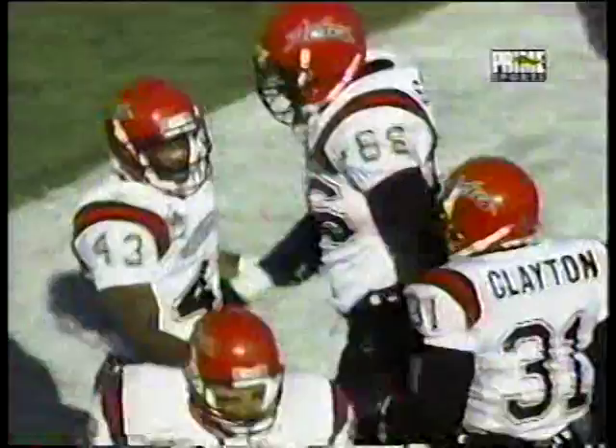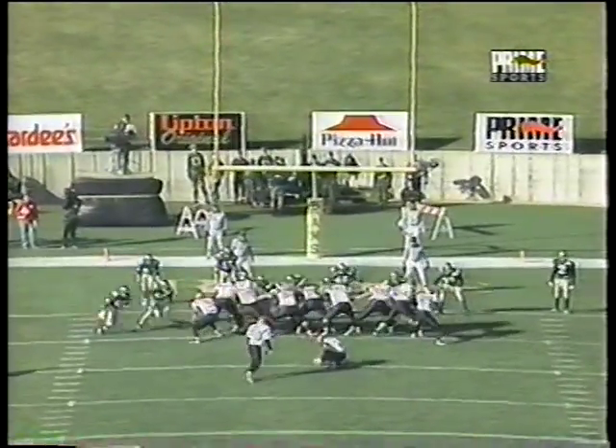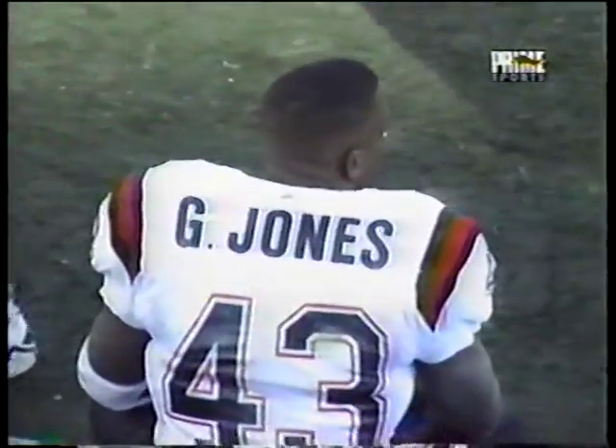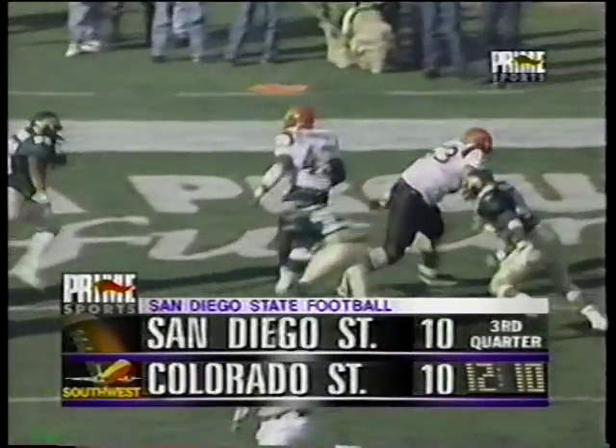An opportunity here with the extra point to even this ball game. What an impressive first drive for the Aztecs in this second half to tie the ball game up. The low snap, the kick is up and into the wind, and it is good. We have a tie ball game. George Jones with the two-yard touchdown run has now rushed for 117 yards. It's all knotted up at 10 apiece in San Diego.